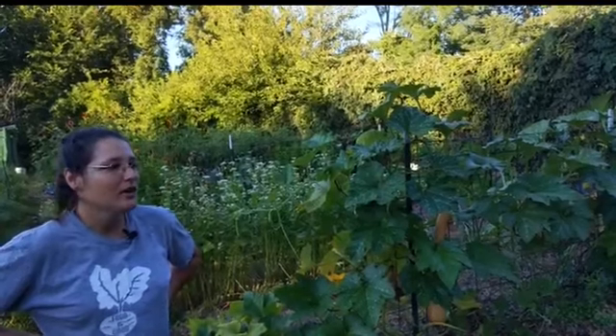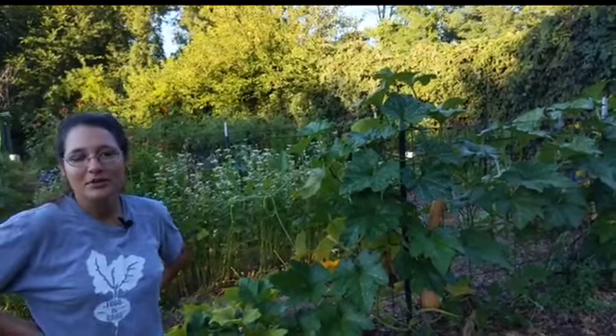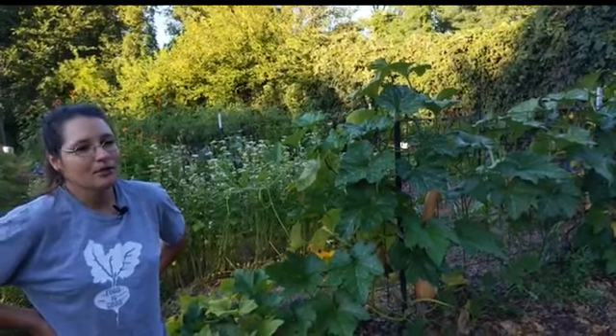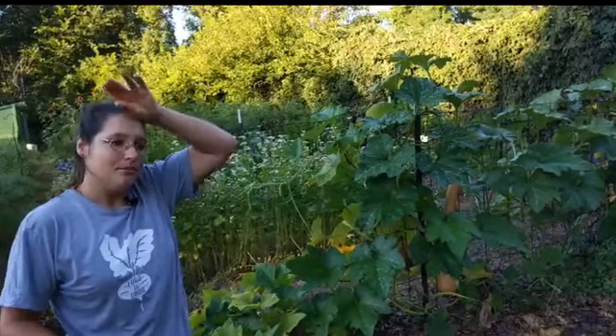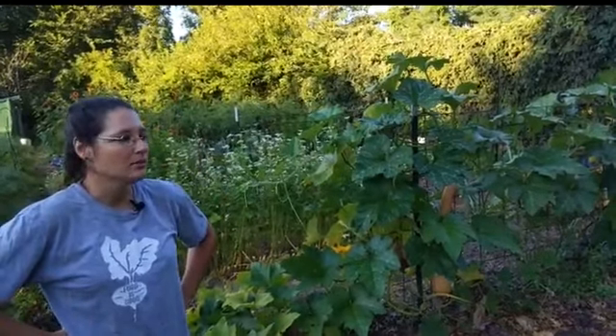Right off the bat, one of the very first things I can tell you is you should always just plant more than you think you're going to need, because that gives you a little bit of insurance — understanding that some of the things you grow are going to be consumed by pests, be it insect, avian, or mammalian.